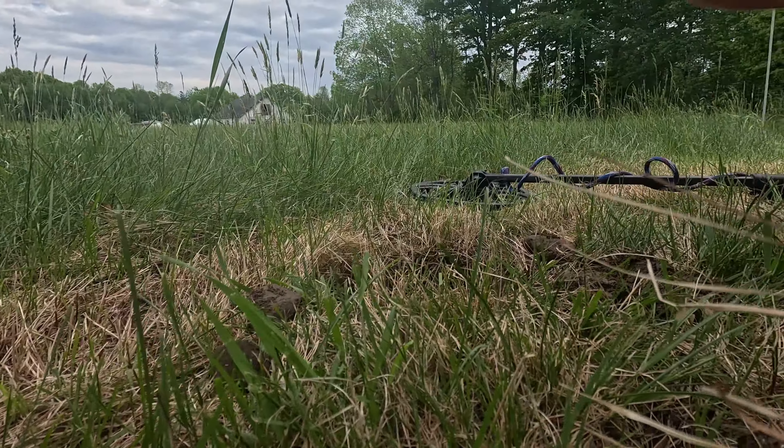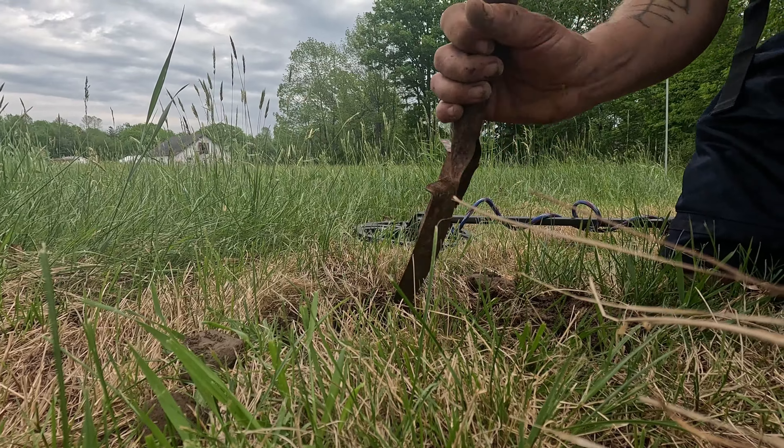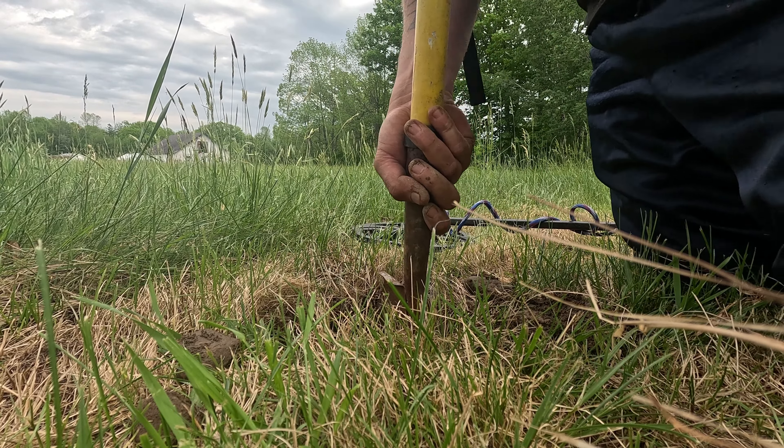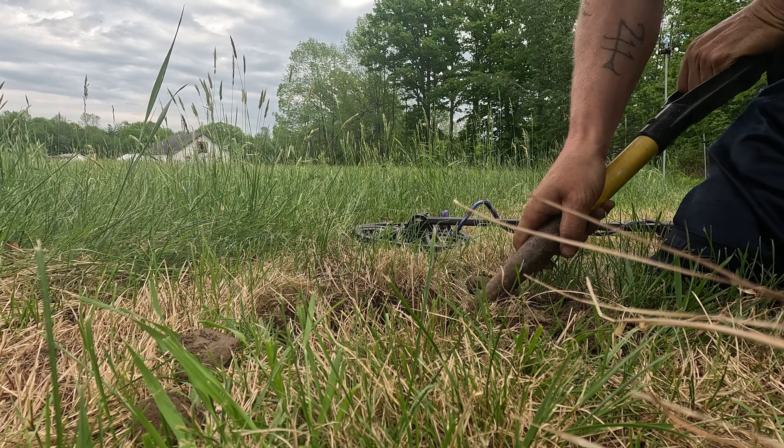All right, let's set you back down. I haven't been out hunting in a while, so it should be interesting. Let's see what we find.